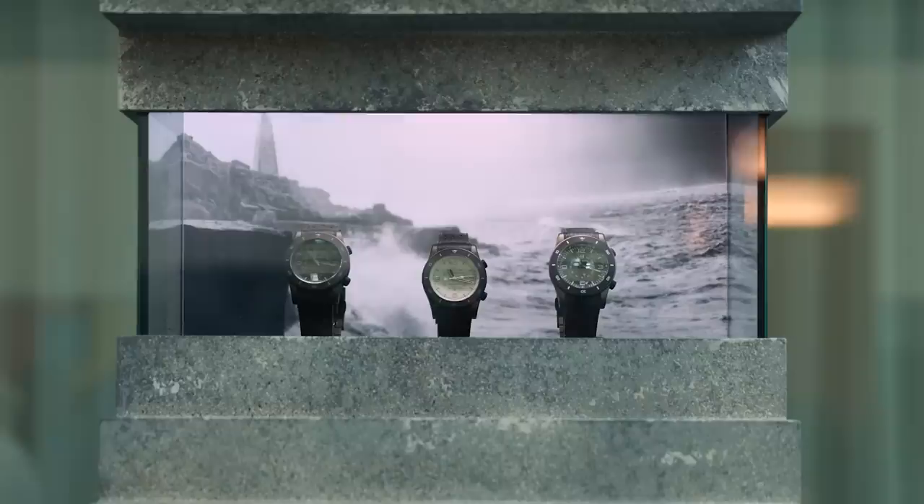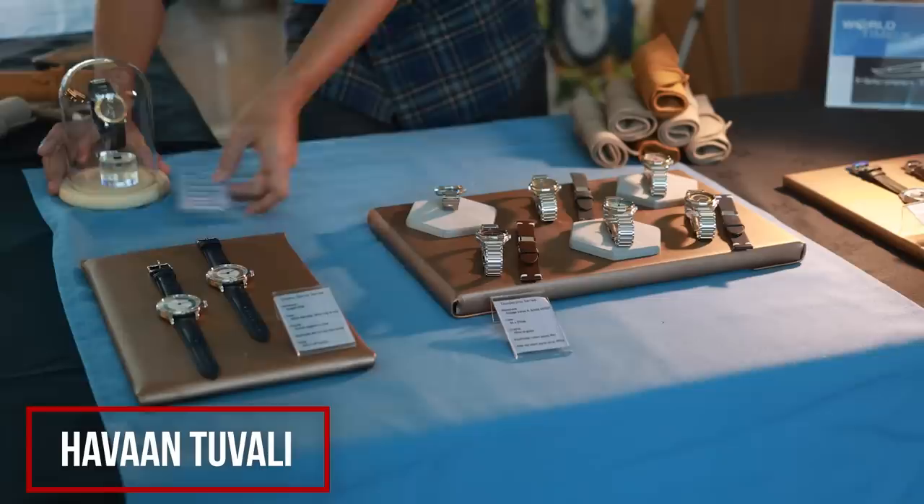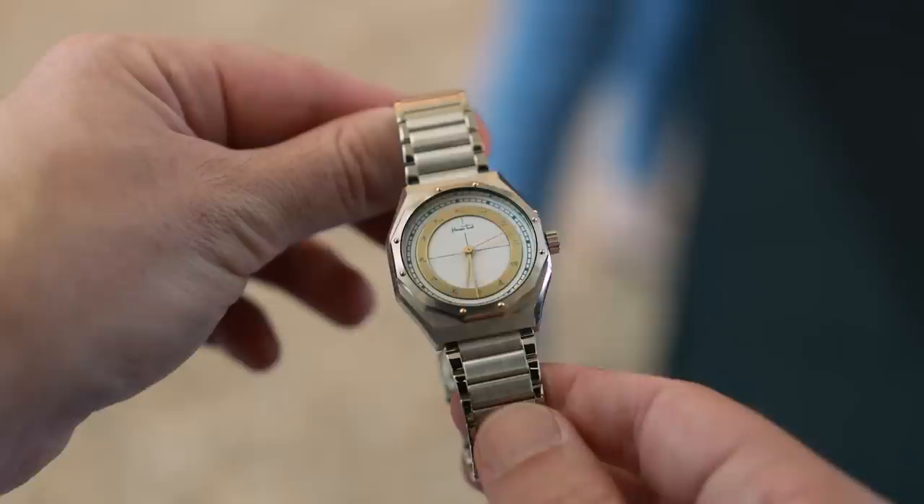We have just launched our quartz version of the same watch — all the same functionality, same patent, but with a Swiss quartz movement. That is available on a strap from £695 and on a bracelet from £795. Havan Tuvali is a fascinating company, with staff coming all the way from Taiwan just for this show. One of the best parts about such events is you get to see really unusual products, and this watch definitely qualifies.